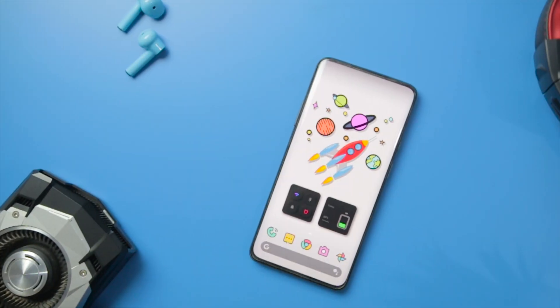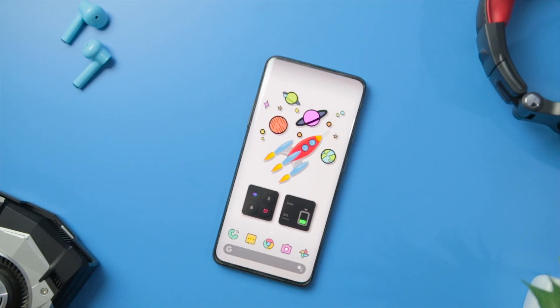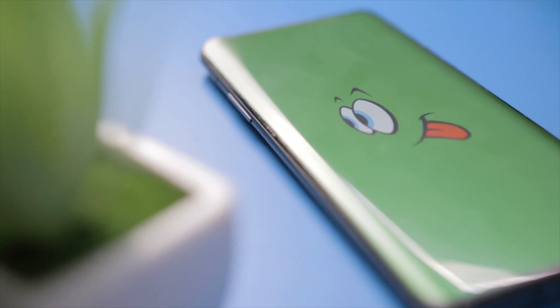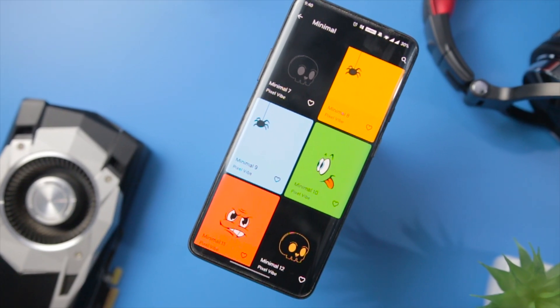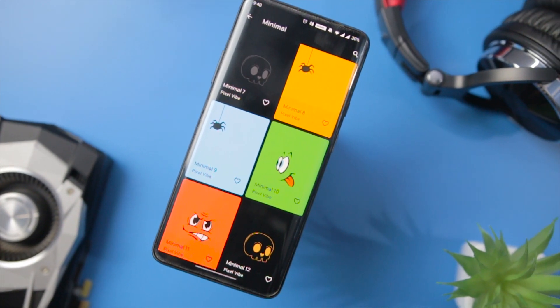So guys, these are some of the best customization apps that you should definitely give a try. Which of the apps do you like the most? Do you know of any other apps that we should have added to this list? Do let us know your thoughts in the comments down below. For more future videos like this, do consider subscribing and hit the bell icon so that you never miss any future videos from XtremeDroid. This is Samir signing off and I'll see you guys in my next one.